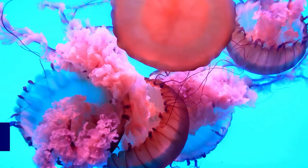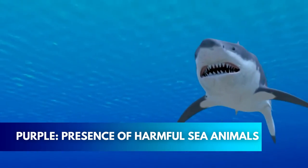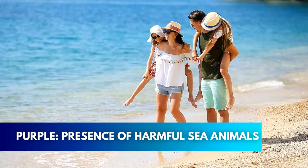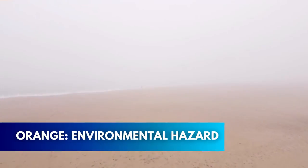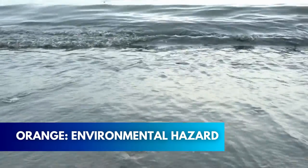The last two flags are purple and orange. Purple indicates the presence of harmful sea animals — jellyfish, sharks, or other venomous marine life have been spotted close to shore. Orange means there is an environmental hazard in the air or water quality, and the conditions are not safe for your health.